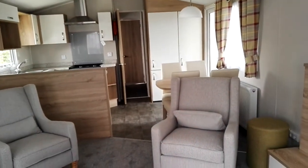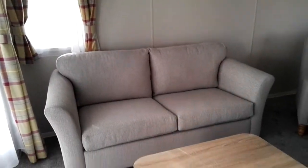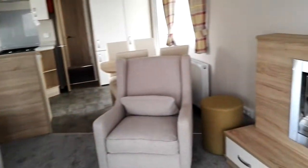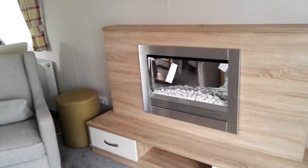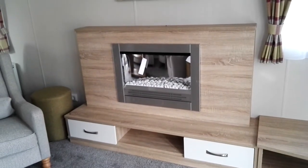Here we are in the living room with comfortable sofas and a very nice fireplace to heat you up during the cold winter time.